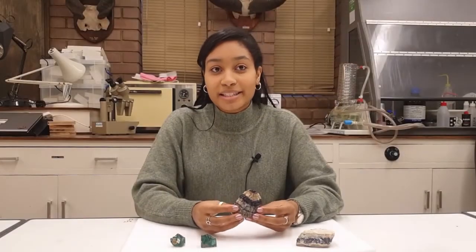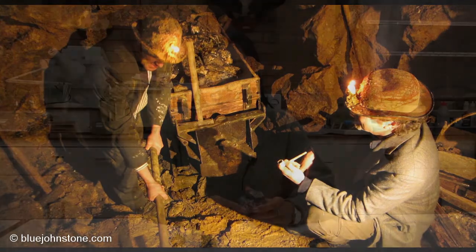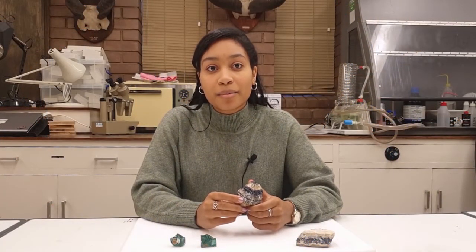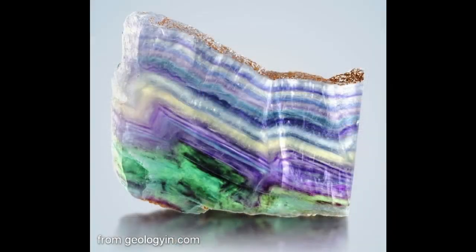Bluejohn has been mined since the mid 18th century for ornaments and jewellery. The bluejohn fluorite is a worldwide phenomenon and part of this is due to the fact that it is only found in Castleton. More recently it was challenged by another unique variety of fluorite discovered in China, the rarest variety being the zebra fluorite, which combines a teal colour with Siberian purple.